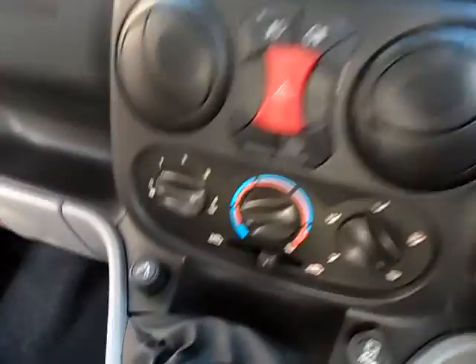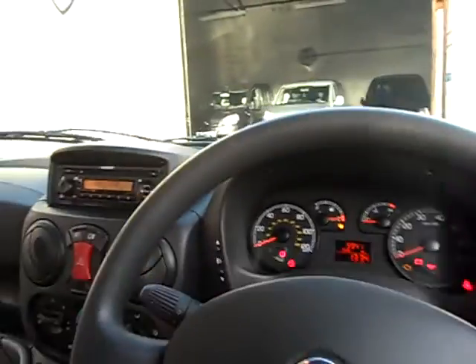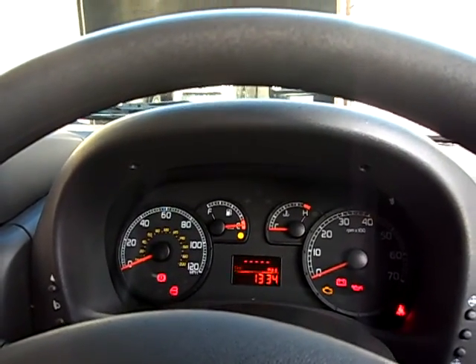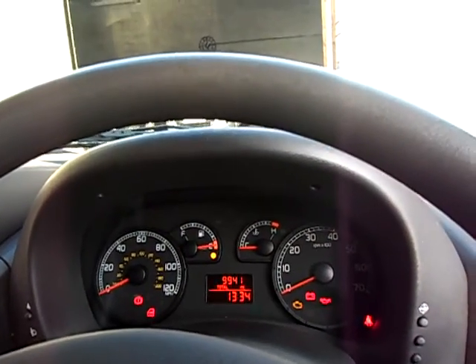We've got air conditioning, radio, CD player, electric windows, remote locking. We've got seat height adjustment front and back, steering column adjustment up and down. We've got a fuel computer that tells you how many miles in the tank, miles per gallon when you're going along, average speed — lots of information.